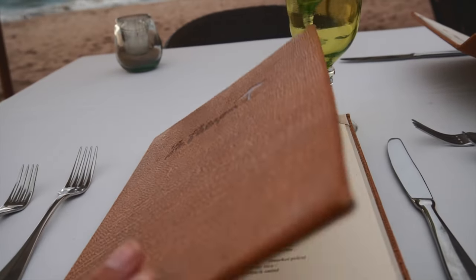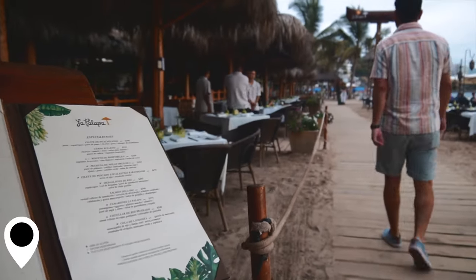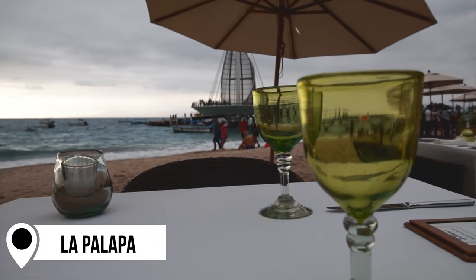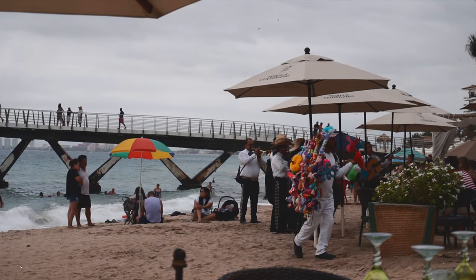If you want a more romantic dinner with a view of the ocean, Lapa Lapa is your place. It's our favorite beachside restaurant — there are many along Playa Los Muertos, but this one has a really good menu, amazing food, affordable prices, and spectacular views. It's a little bit away from all the action so it's quiet and romantic.